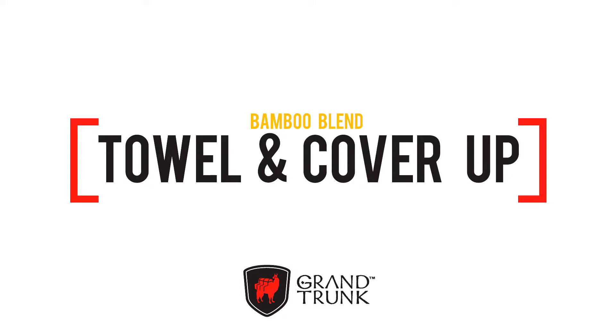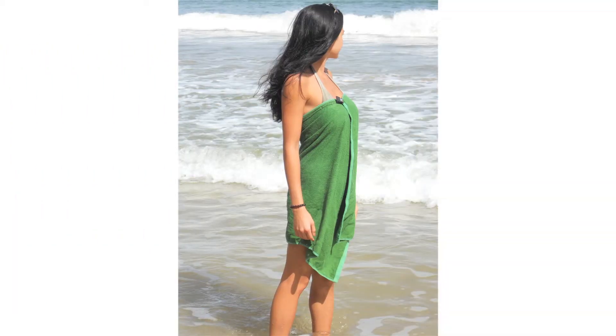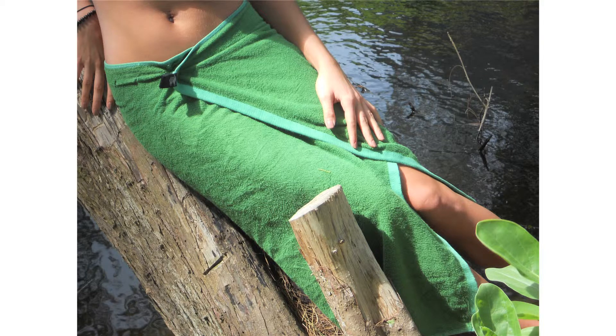Lightweight, super absorbent, and designed for lots of wearing options, the Grand Trunk Bamboo Blend Travel Towel is one luxury you'll always find room in your bag for, whether you're camping, traveling, or just going to the gym.